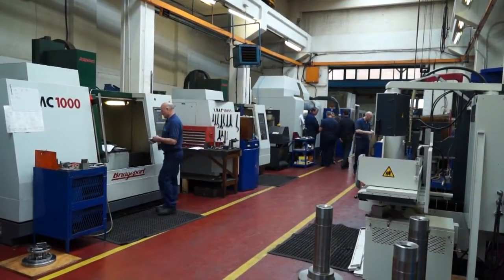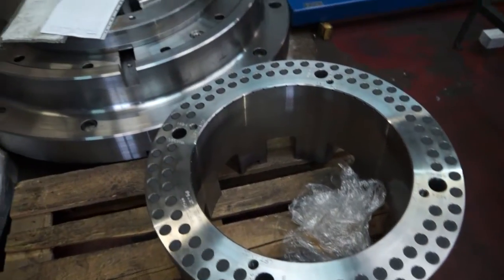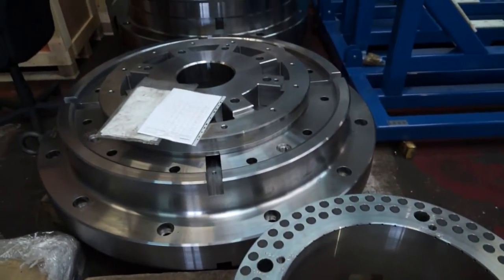So, Gary, what does Lancel Engineering specialise in? We specialise in fixtures, components, jigs, but basically a range of engineering solutions to OEMs across the aerospace, automotive, nuclear, and oil and gas sectors.